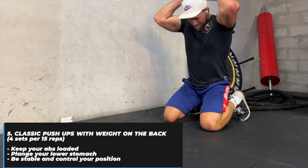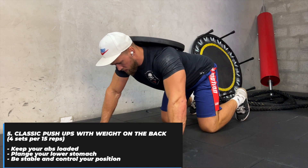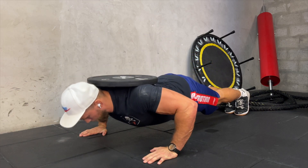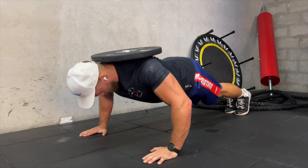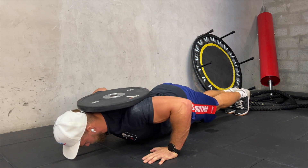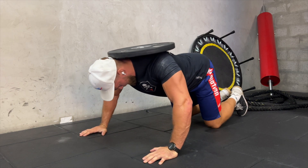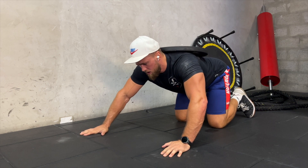Exercise five is classic push-ups with weight on the back. It's a classic variation. You need to keep your abs loaded, brace your lower stomach, stay stable and control your body position. I make this variation four sets of 15 reps, with two minutes rest between rounds.